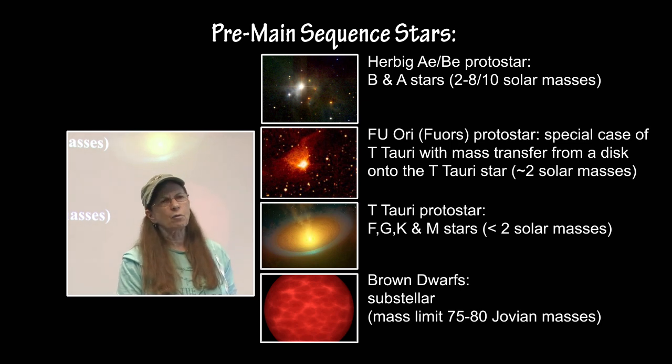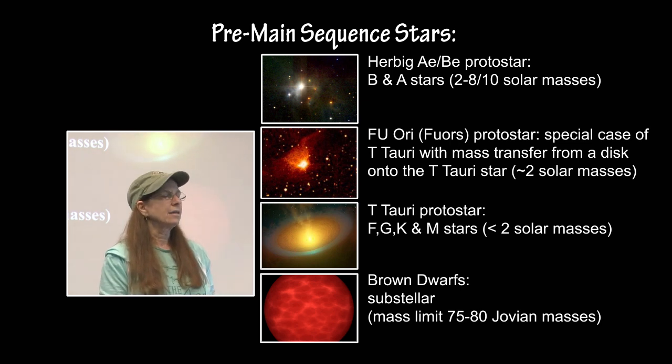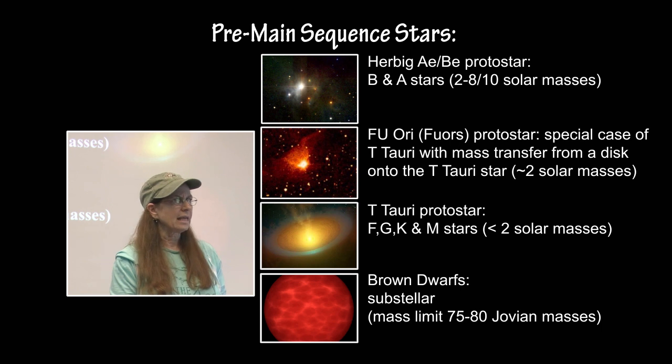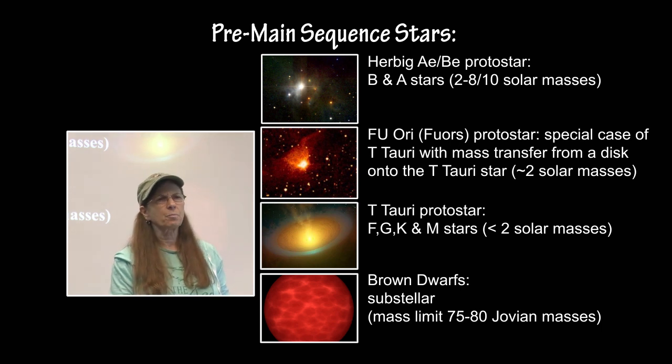The pre-main sequence stars, the protostars, come in three different types. One of them is the T-Tauri, the one that we are most familiar with — spectral class K through M stars before they drop onto the main sequence, which are less than two solar masses, going through a T-Tauri protostar stage. Then there are the Herbig AeBe protostars, and those are spectral class B and A stars as they drop onto the main sequence, usually between two to eight or ten solar masses. It would be probably impossible to catch an O-type protostar because they are so massive that they drop onto the main sequence and evolve off it so quickly you can never catch one in a protostar stage.